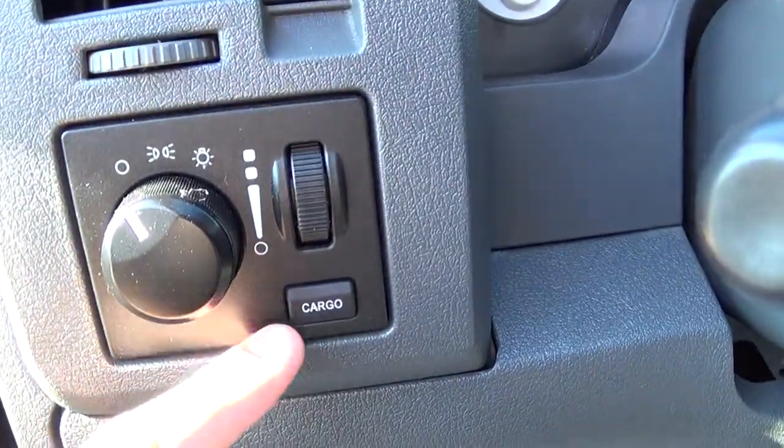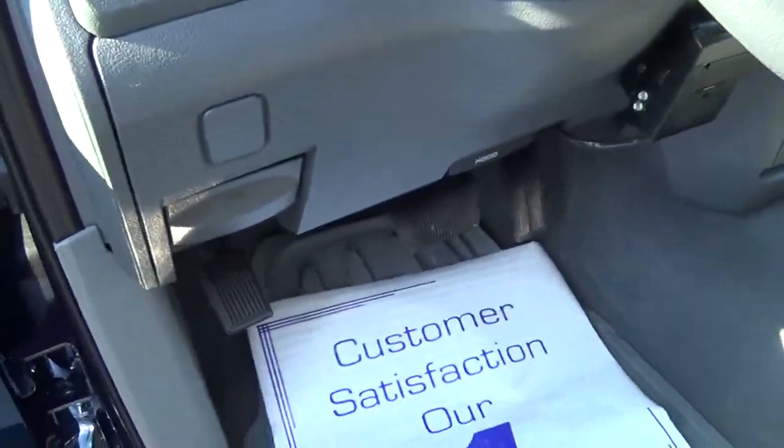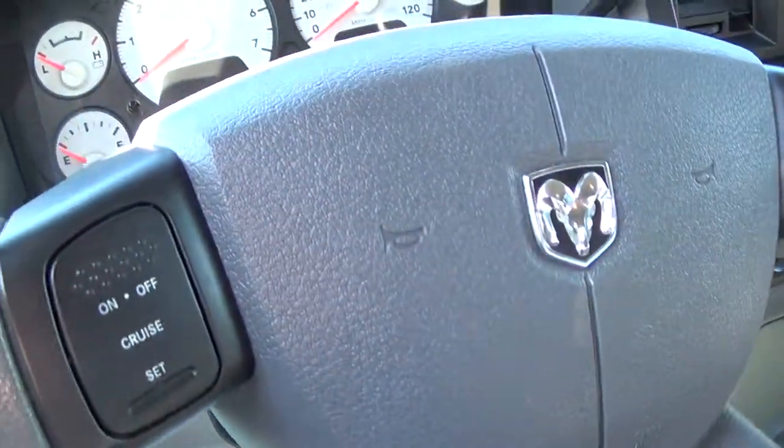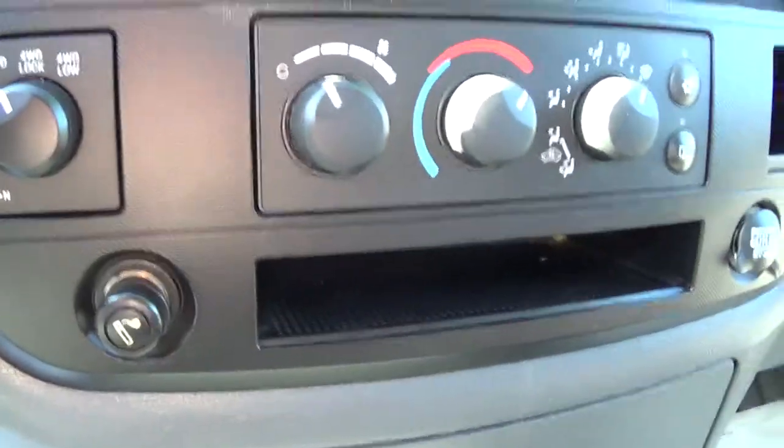You got a cargo light for in the bed, your headlights, parking brake, cruise control on the steering wheel, and four-wheel drive — you can do that on the fly.